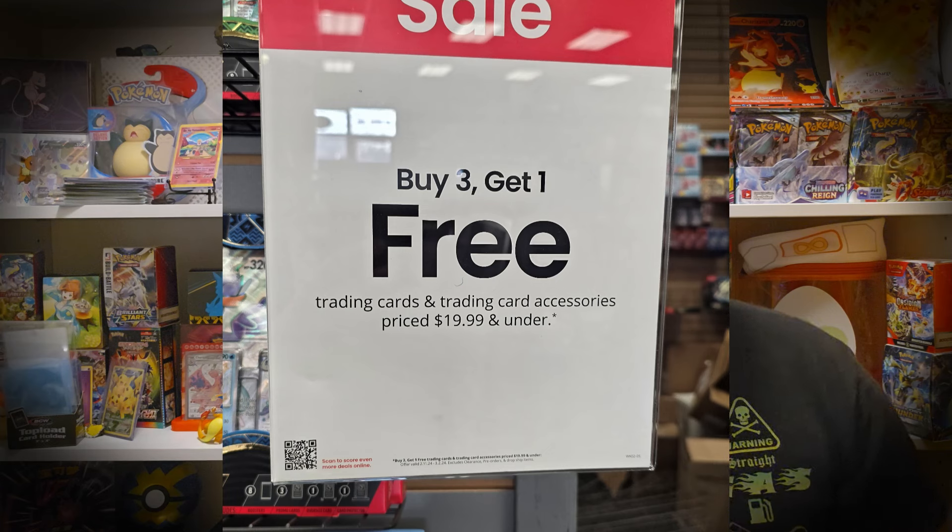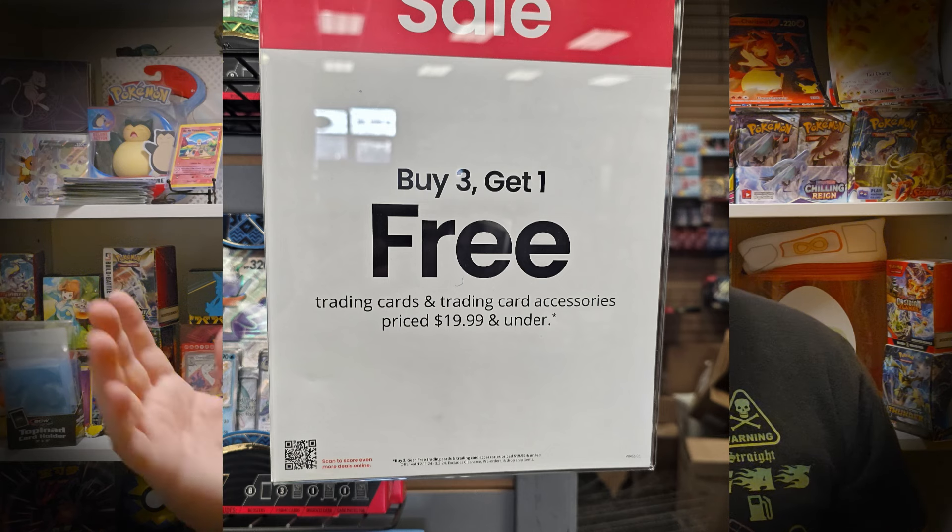Offer valid February 11, 2024 to March 2, 2024. Excludes clearance, pre-orders, and dropship items. The little QR code you see right there is just a way to take you to a different page.